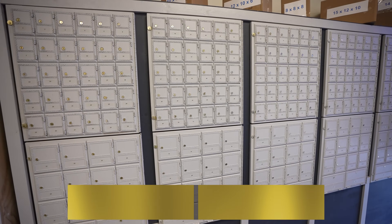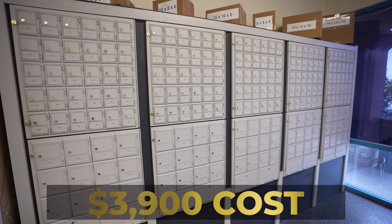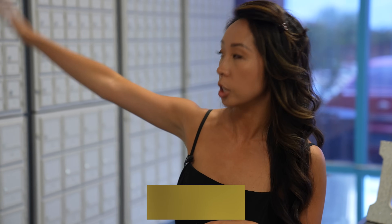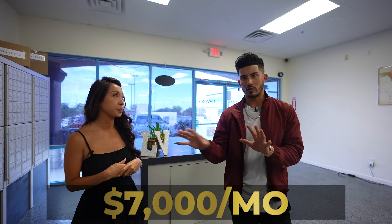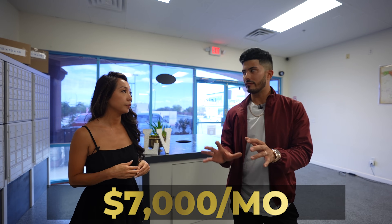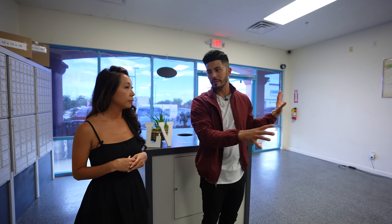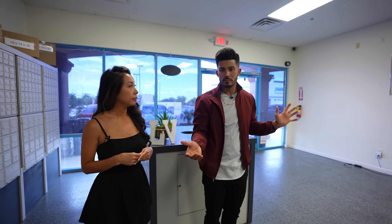What about the mailboxes themselves? It's going to be around $3,900. In the first month once they're all leased out, that'll pay for it. At 220 boxes averaging $30 per box between small, medium, and large, you're at almost $7,000. The vision is to have multiple banks — that's another $7,000, $7,000, $7,000. Maybe two more. You could be bringing in over $40,000 a month just in mailboxes. And then the shipping is just pure profit.